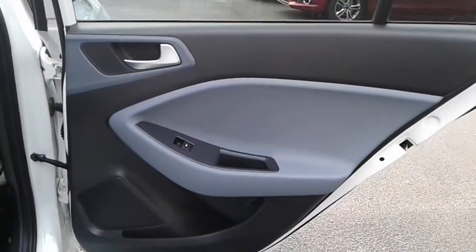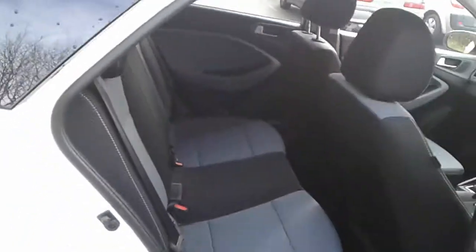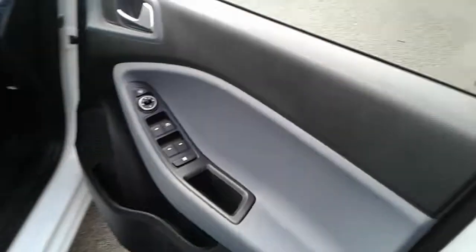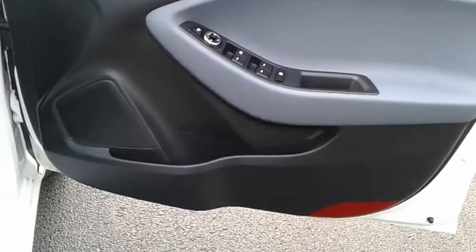There are rear electric windows and rear storage pockets, isofix tethers, front electric windows and electric wing mirrors, and front storage pockets.